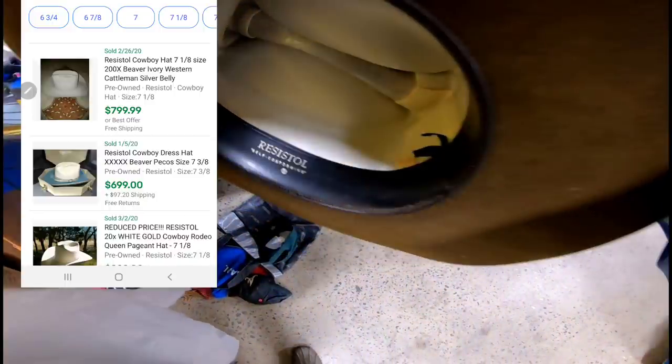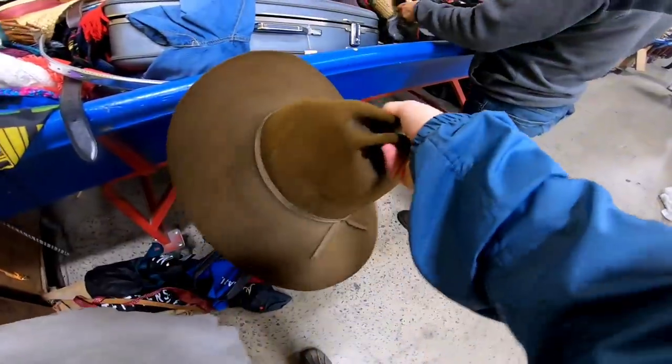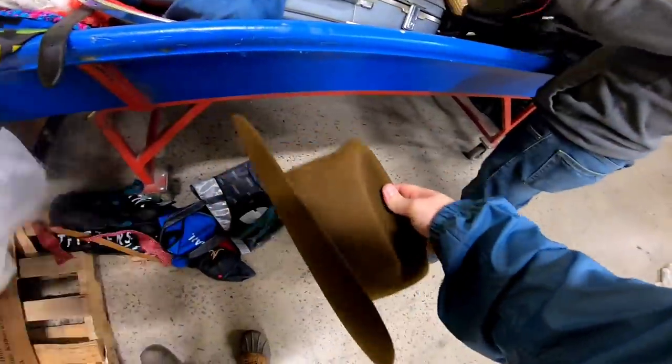This hat brand was Resistol and when I looked up sold comps they were as high as 800 dollars for used hats, so I definitely decided to pick this up. I just need to do a little bit more research to figure out exactly how much it's really worth.